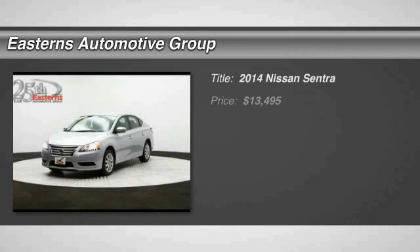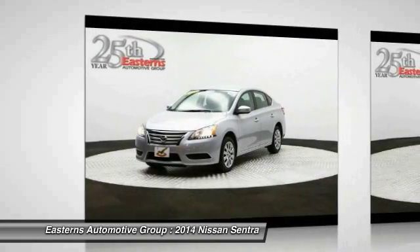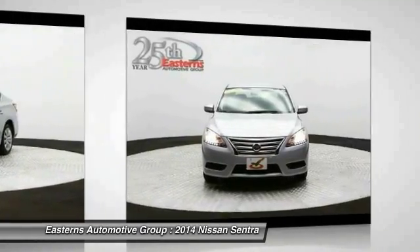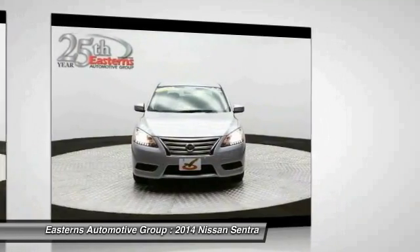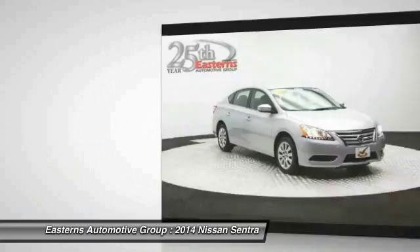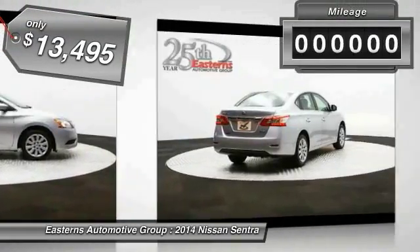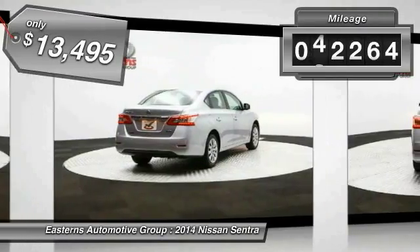The 2014 Nissan Sentra, with its spacious and versatile interior and stellar 34 miles per gallon fuel efficiency. The Nissan Sentra is the obvious choice for anyone who wants to enjoy a stylish and comfortable ride, and is priced below $15,000. This vehicle has less than 45,000 miles.